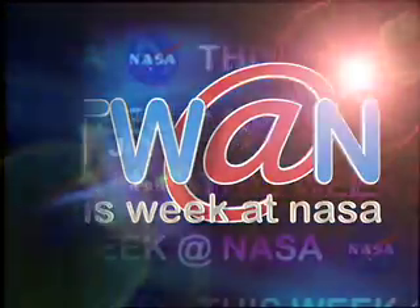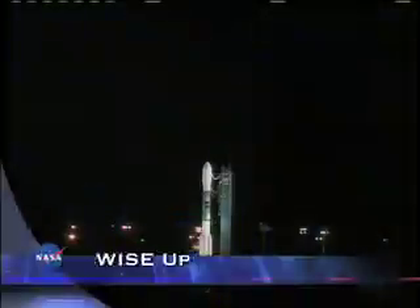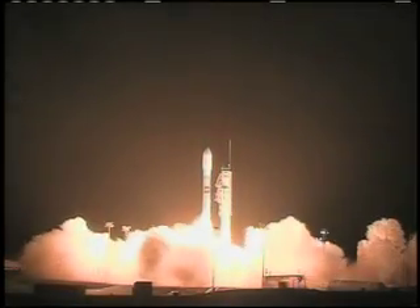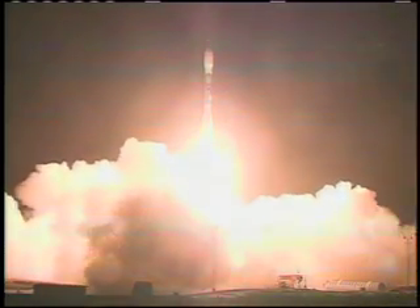This week at NASA. Three, two, one. We have ignition and liftoff of a Delta II rocket.